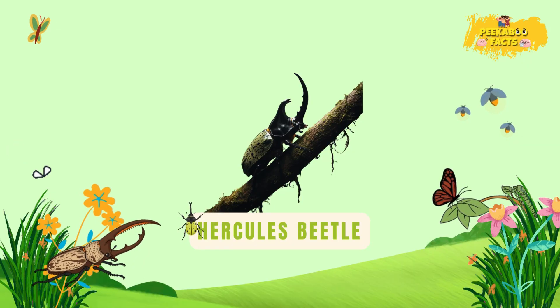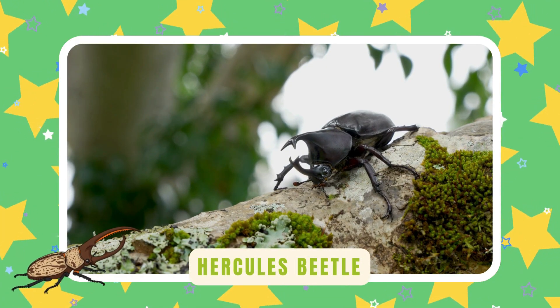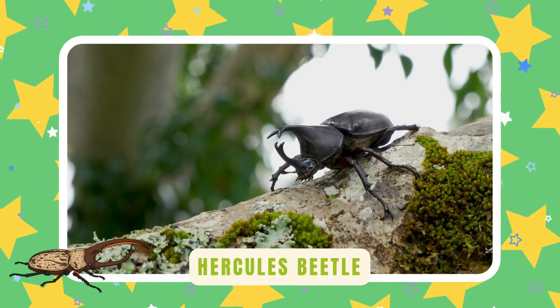Hercules beetle. Hercules beetles are super strong. They can lift huge weights with ease — tiny but mighty heroes of the jungle.